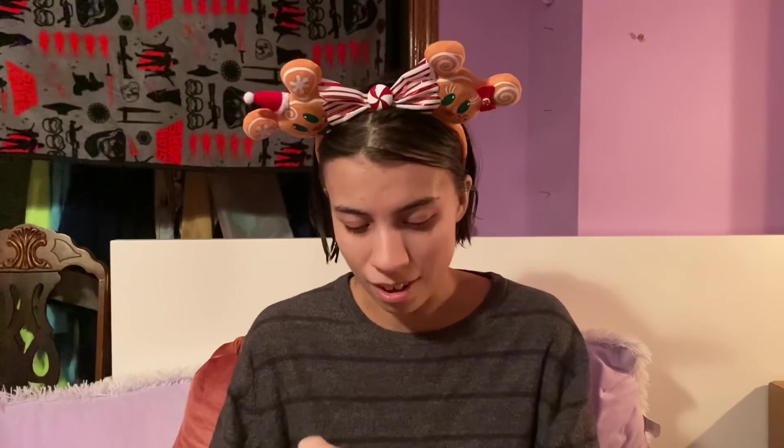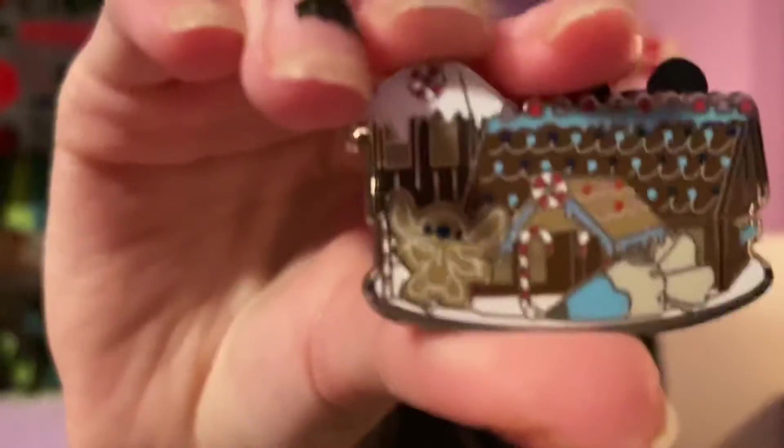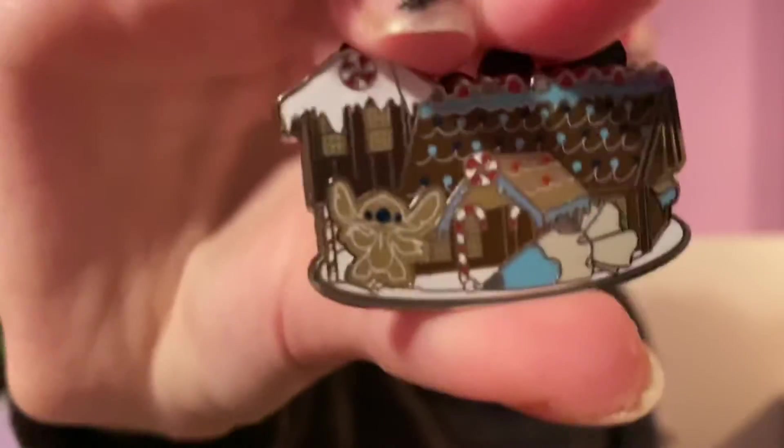Last one — it looks like a different shape, it looks long. Yay! This is one that I really wanted also. We got Stitch, and I'm assuming this is the house from Lilo and Stitch. I don't remember exactly what that house looks like, but I think that is this one. Correct me if I'm wrong, but this is so cute. I'm so excited. Look at how adorable.